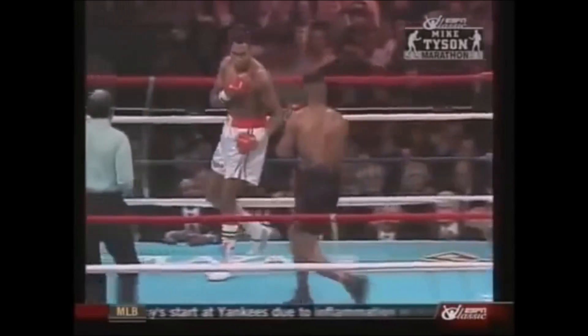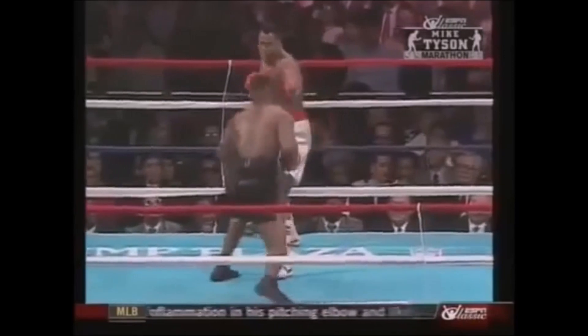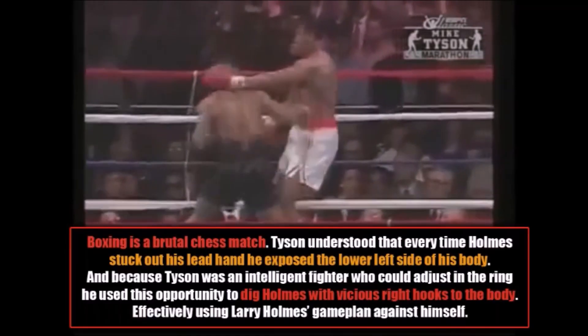We see Tyson coming in and Larry Holmes is going to use that lead hand once again to try and keep him outside. Boxing is of course a brutal chess match. Tyson understood that every time Larry Holmes stuck out his lead hand, he exposed the lower left-hand side of his body. Because Tyson was an intelligent fighter who could adjust in the ring, he used this opportunity to dig Holmes with vicious right hooks to the body, effectively using Larry Holmes' own game plan against himself.